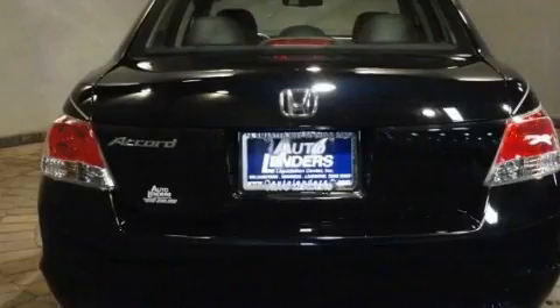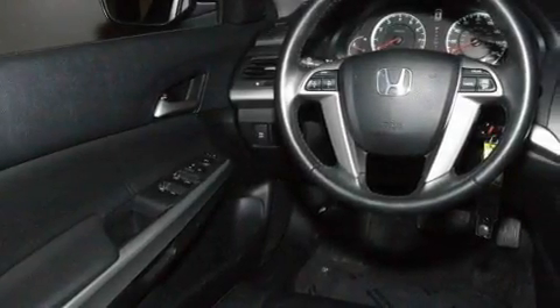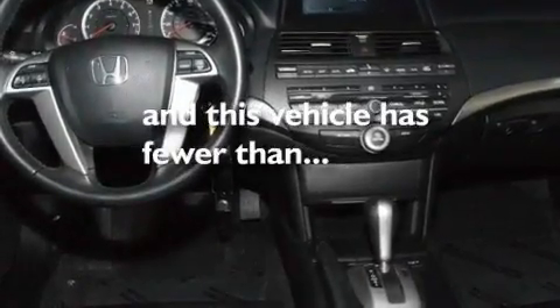Its top features include a sunroof, heated seats, cruise control, a premium audio system, leather seats, a double wishbone independent front suspension, stylish 17-inch alloy wheels, a low tire pressure indicator, air conditioning with automatic climate control, and this vehicle has less than 39,000 miles.